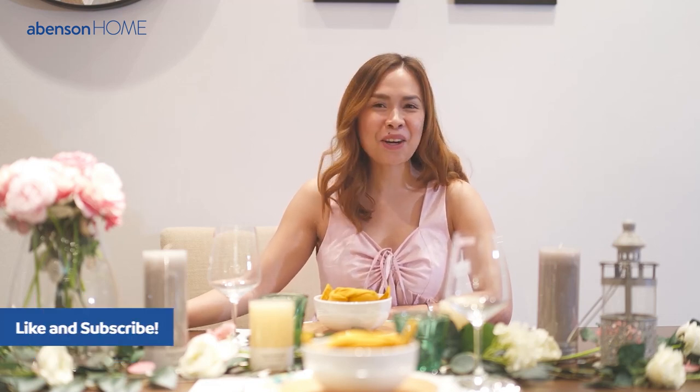So that's it for today. I'm Ninia, your host, and I'll see you again in the next episode of Abinson Style Your Home.